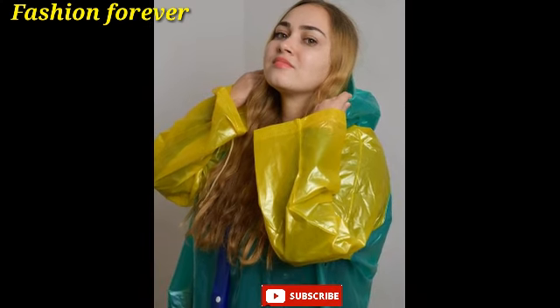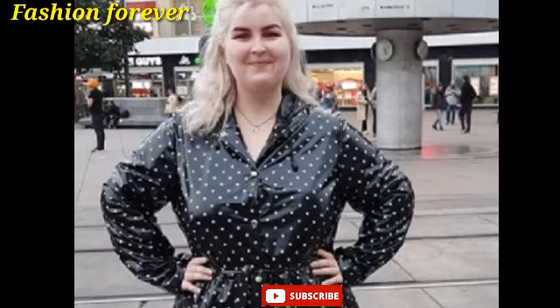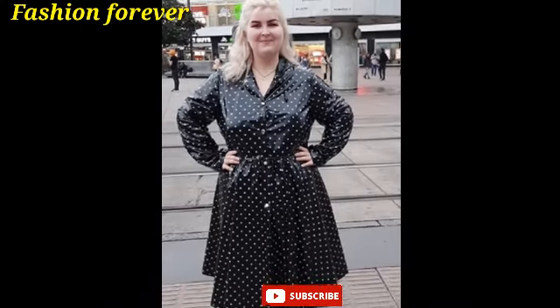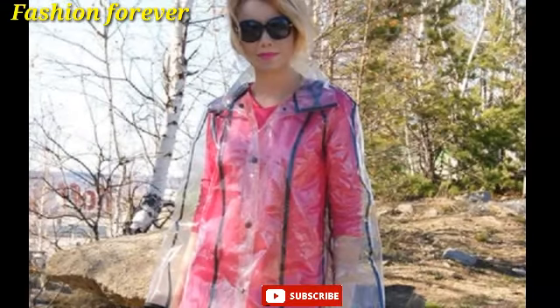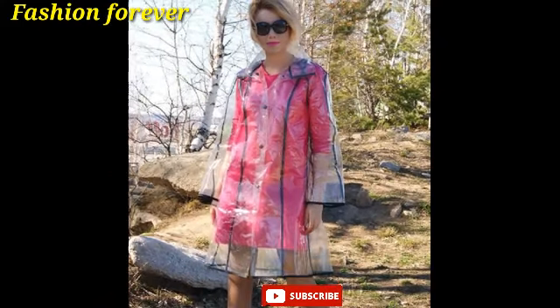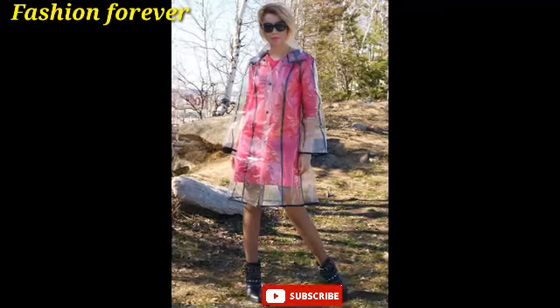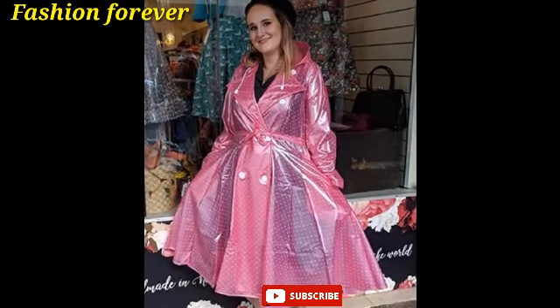These raincoats are very beautiful. Dear friends, if you want to see much more collections of raincoats, please visit my YouTube channel Fashion Forever and search videos about your choice, like leather dresses, hunter shoes, rubber raincoats, shiny vinyl raincoats, and much more collections of transparent vinyl raincoats.